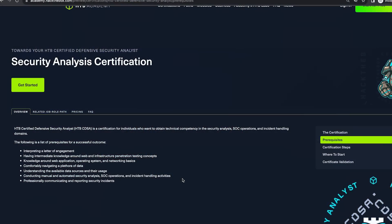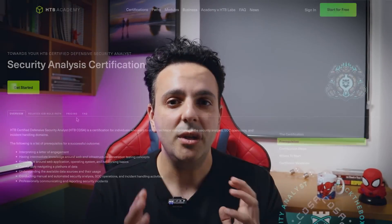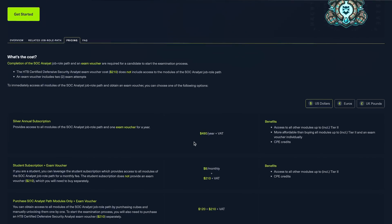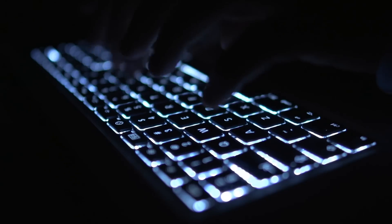All of these modules are practical hands-on modules. Before we do them, we need to make sure we've met all of the prerequisites — and those prerequisites will make more sense when I talk you through the pricing. The first way you can access this training is by getting the silver annual subscription, which I recommend, because you get access to all of the training modules within this certification and an exam voucher with two attempts.